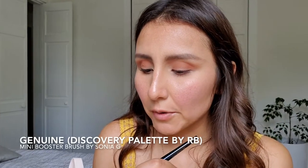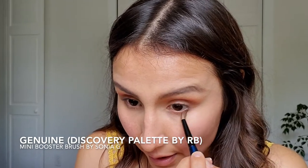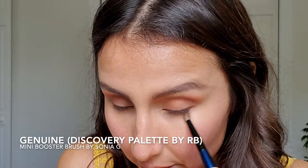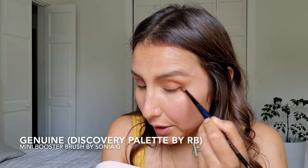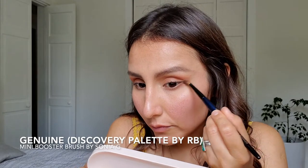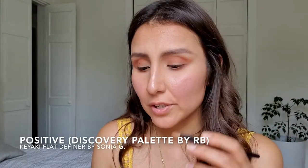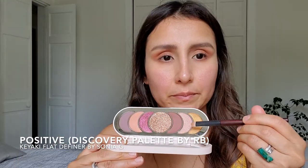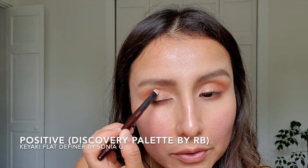With my mini booster brush, I'm going to grab the same color and place it underneath. I like to do this because if you're putting something above, you want to balance it out. Also, it allows you to create this angle that I love, and I think it's pretty flattering for everyone. If you don't know what I'm talking about, you can check my first video where I go in depth on this. Now I'm going to grab a flat eyeshadow brush and dip in the color Positivity — I think it's called — the one next to the yellow one. I'm going to place it right here and bring it one third of my eye.